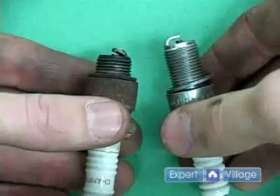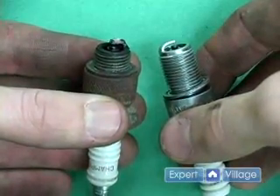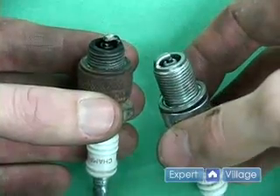A spark plug is considered to be fouled when the insulator nose at the firing tip becomes coated with a foreign substance such as fuel, oil, or carbon.